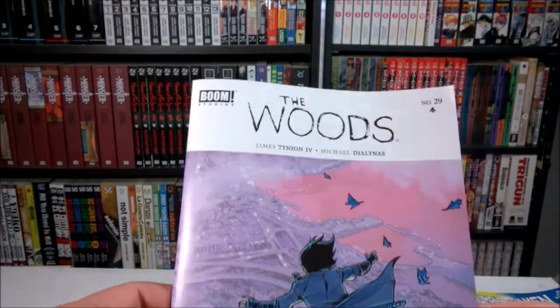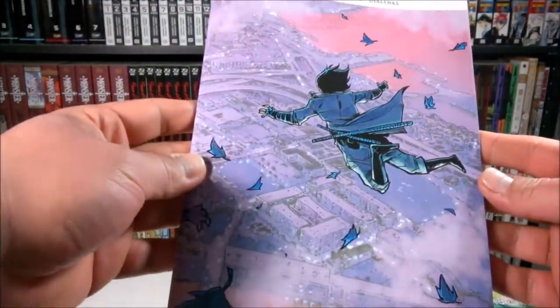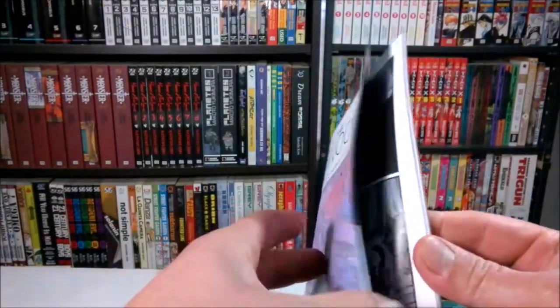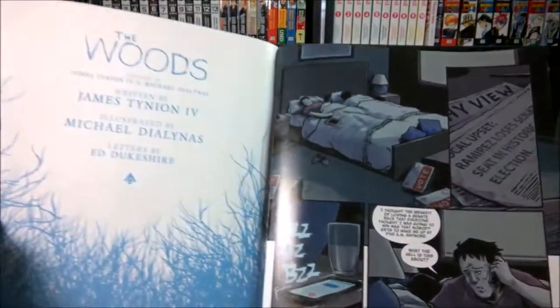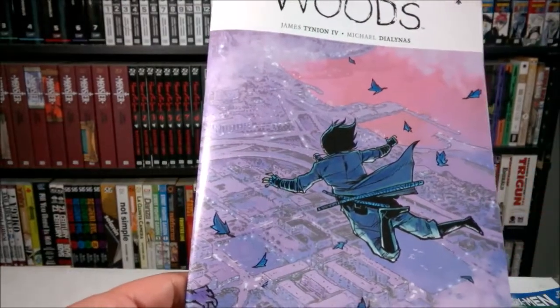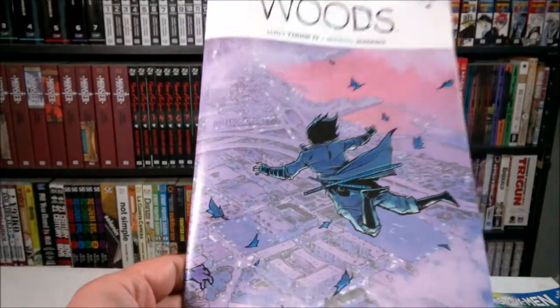First up, I got The Woods number 29. It's getting interesting again — it looks like our stranded kids might be able to head back home, so we'll see how this one goes.